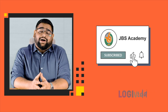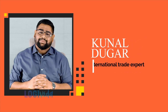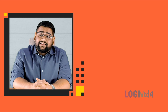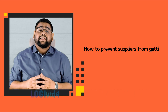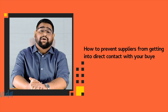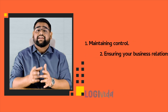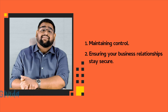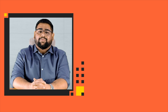Hello traders and welcome back to our channel JBS 2nd. This is Kunal, your international trade expert. In today's video we are going to tackle a common challenge that traders often face: how to prevent suppliers from getting into direct contact with your buyer. This is crucial for maintaining control and ensuring your business relationships stay secure. Let's dive into some effective strategies for safeguarding your trading operations.